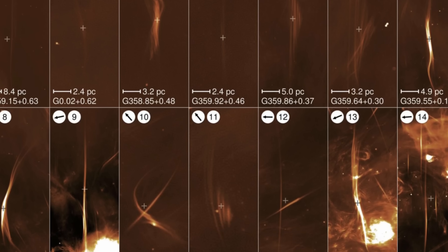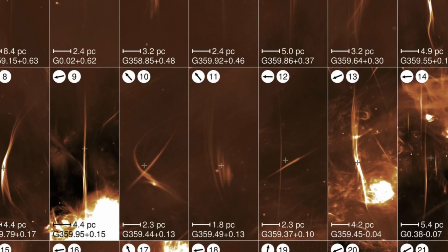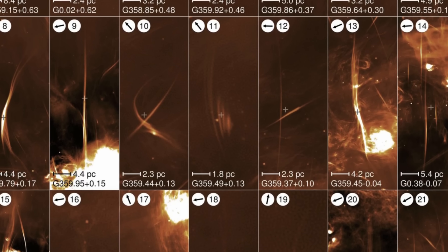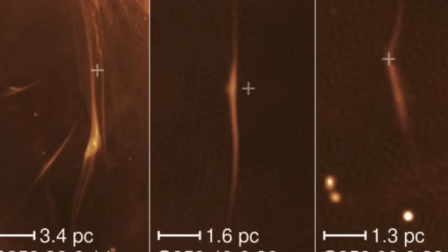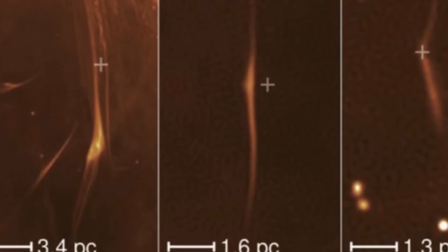Strangely enough, many of these vertical filaments very often come with partners or even come in pairs, and do actually form these really bizarre shapes that are somewhat difficult to explain if this was just magnetic lines from the galaxy itself. Whatever is happening here is still extremely mysterious and poorly understood, with a somewhat regular spacing — as if something separated them with a very specific distance.